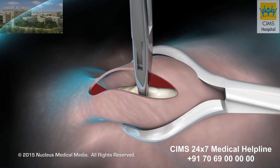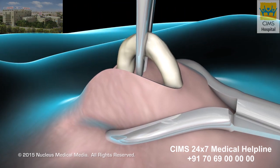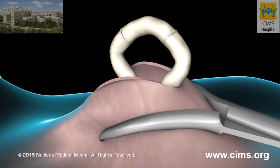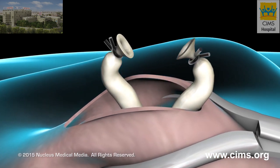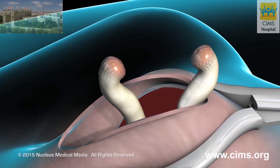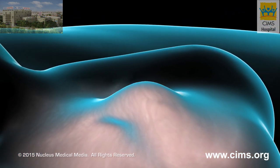Your physician will locate the vas deferens and lift it through the incision. At this point, you may feel a pulling sensation. The vas deferens will be cut and a small piece may be removed. Next, the newly cut ends of the vas deferens will be tied, sealed with surgical clips, or cauterized. The vas deferens will be returned to the scrotum and the incision closed with stitches.